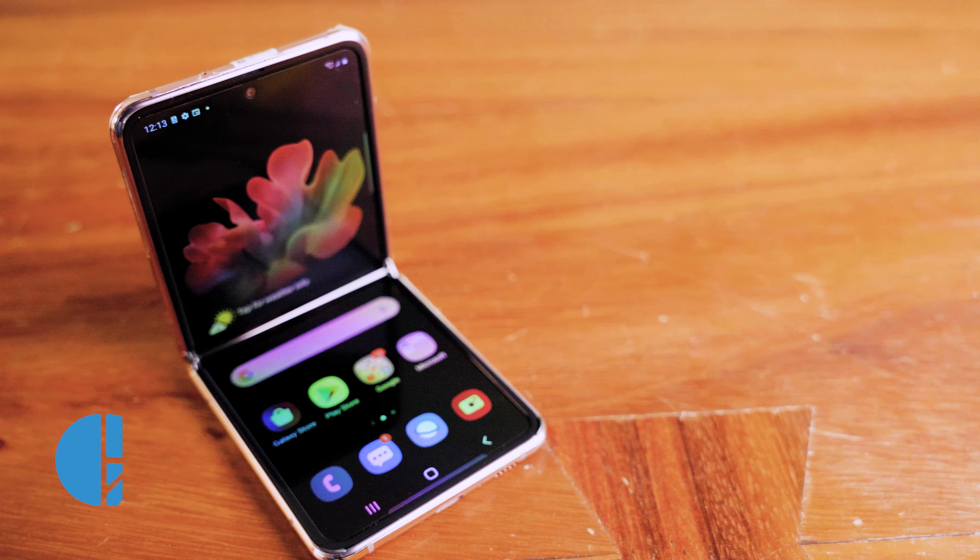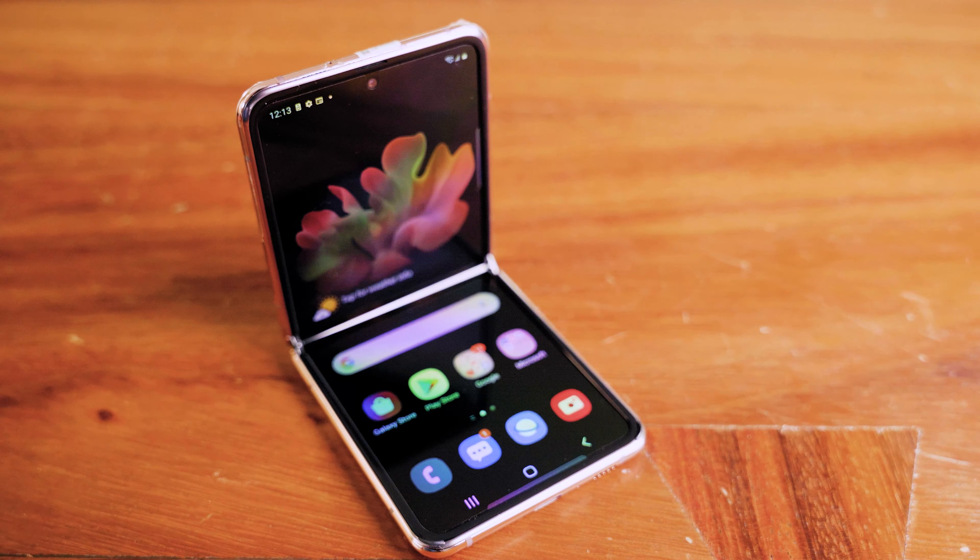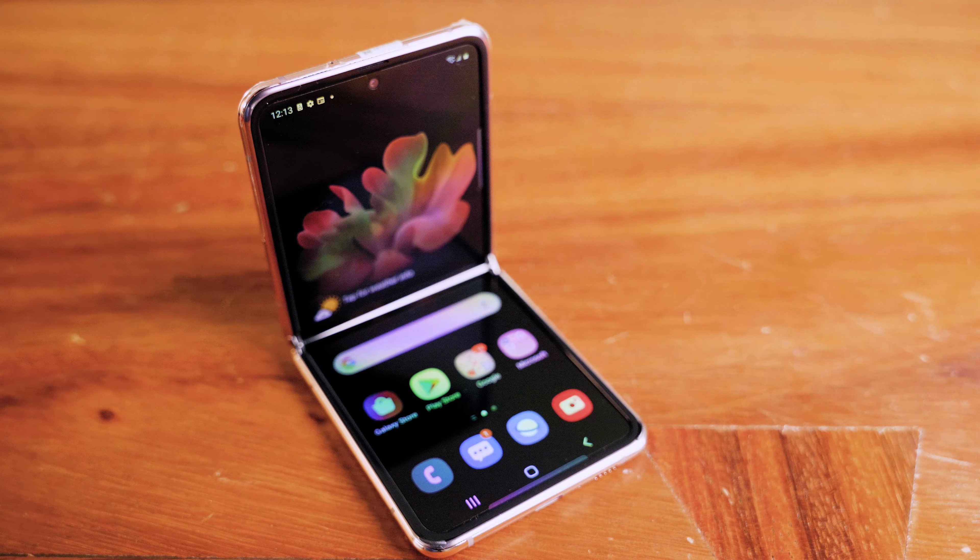This is the second incarnation of this particular device. It's got a faster processor and it also has 5G capability as well. Out of all the folding screen devices that I've tried so far, this is by far the best version of anything out there.